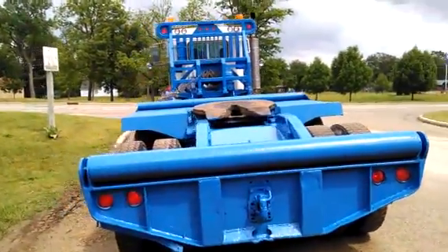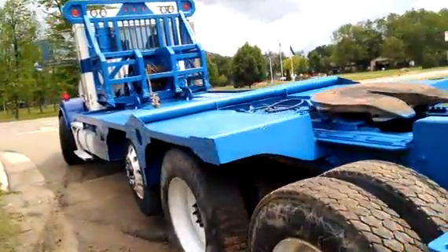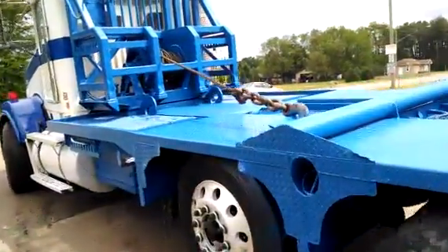It's got the light mirrors on it, decent rubber, clean unit. Quick walk around here.